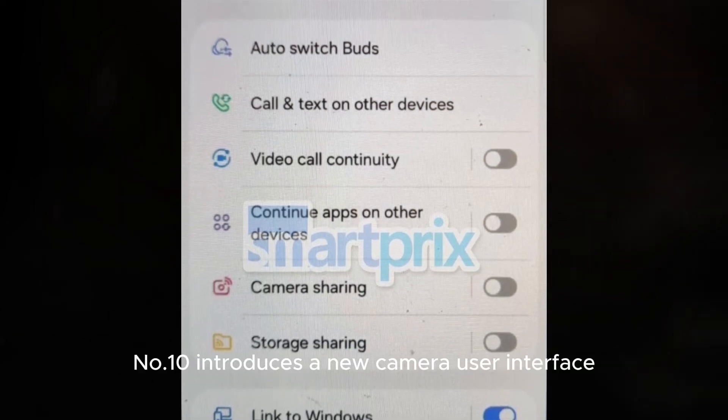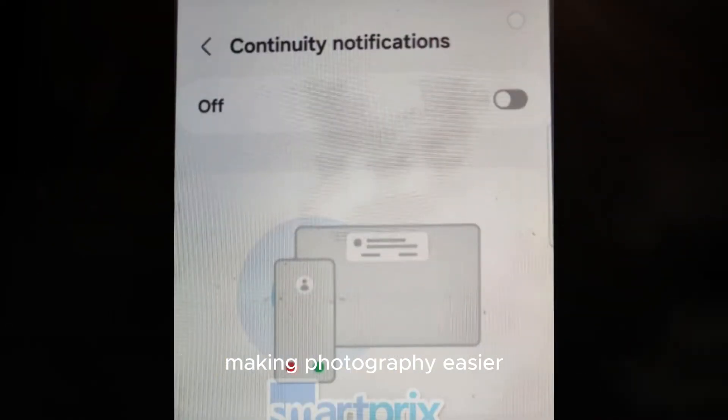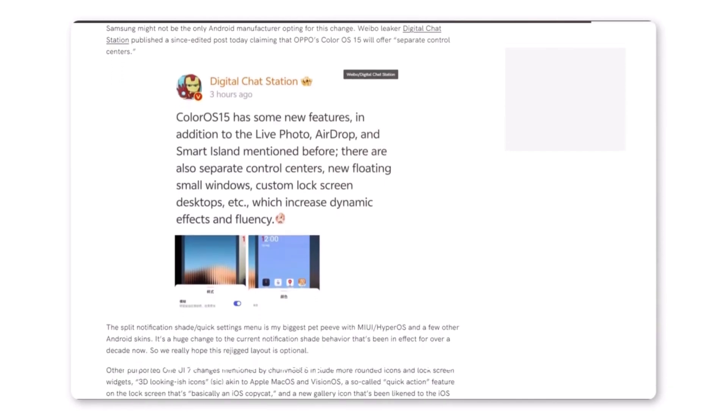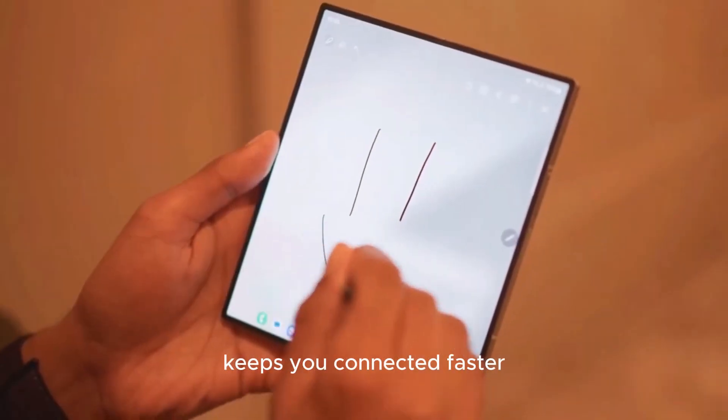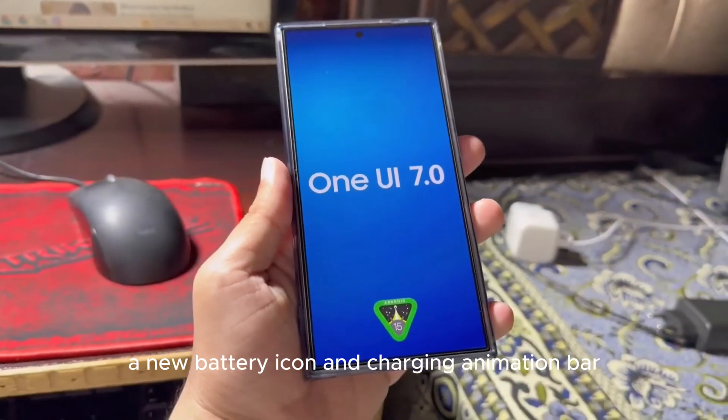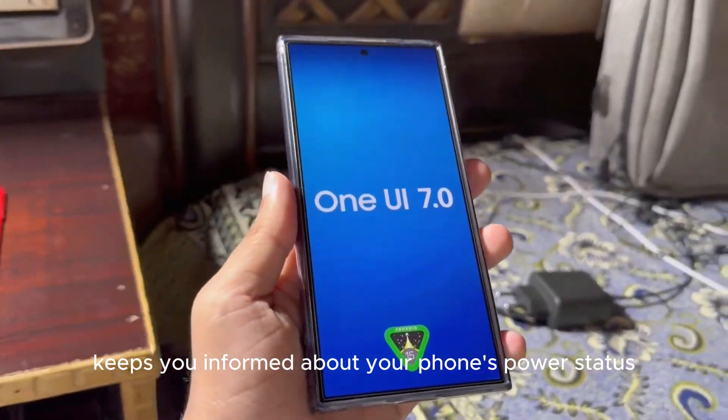Number 10 introduces a new camera user interface, making photography easier. At number 9, added support for 5G SMS messages keeps you connected faster. And at number 8, a new battery icon and charging animation bar keeps you informed about your phone's power status.